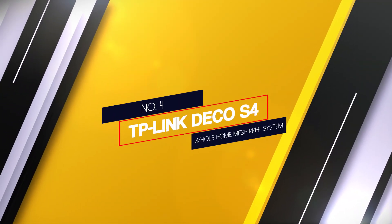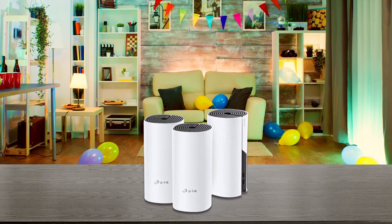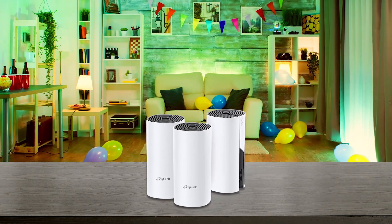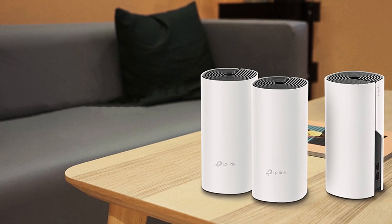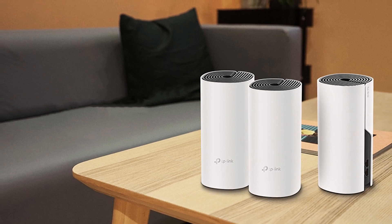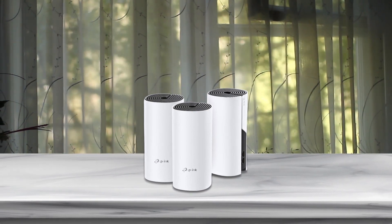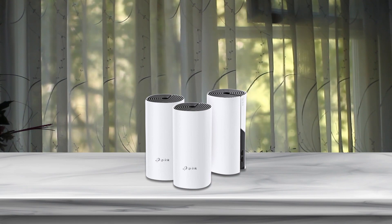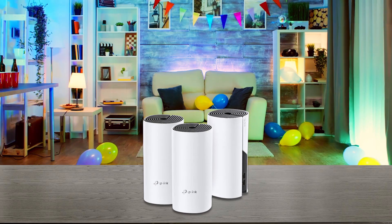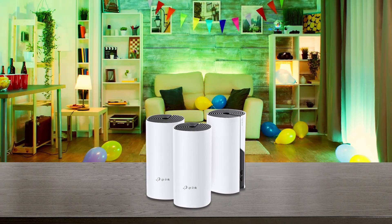Number 4: TP-Link Deco S4 Whole Home Mesh Wi-Fi System. The Deco S4 is a 3-pack wireless mesh system for large homes, compatible with Verizon Voice Gigabit connection. It provides stronger Wi-Fi signals and speeds no matter where you are in your house. The 3 units work simultaneously to construct a Wi-Fi mesh network covering a total of 5500 square feet. It features AC1200 speed, allowing you to transfer data, watch YouTube videos, and play games with minimum latency. The router automatically switches between 3 modes as you move around your space to ensure the fastest speed at all times.